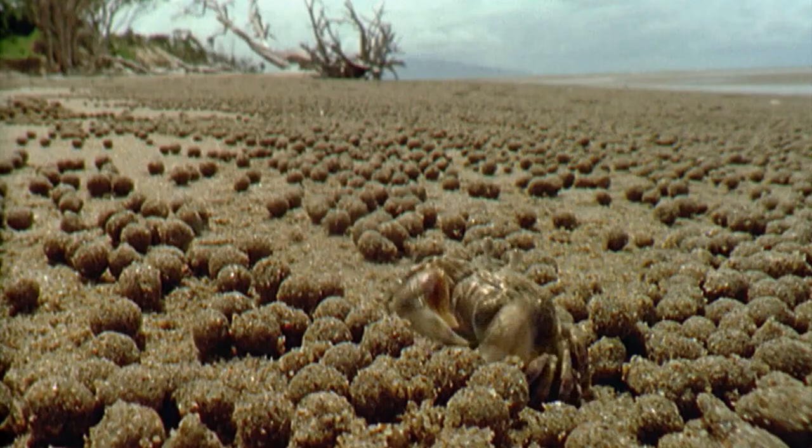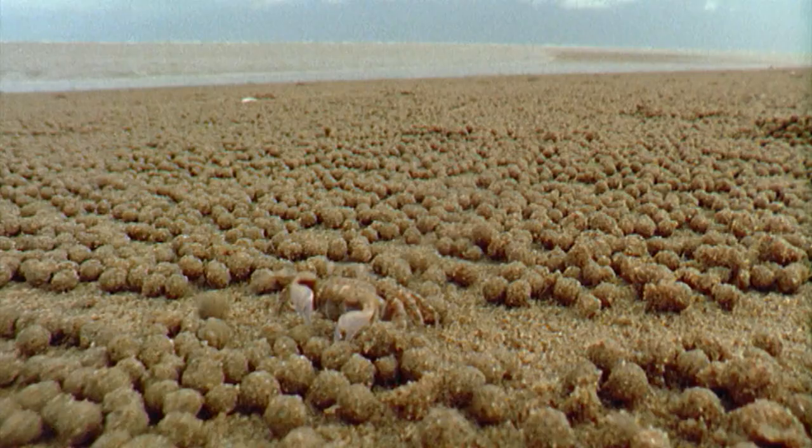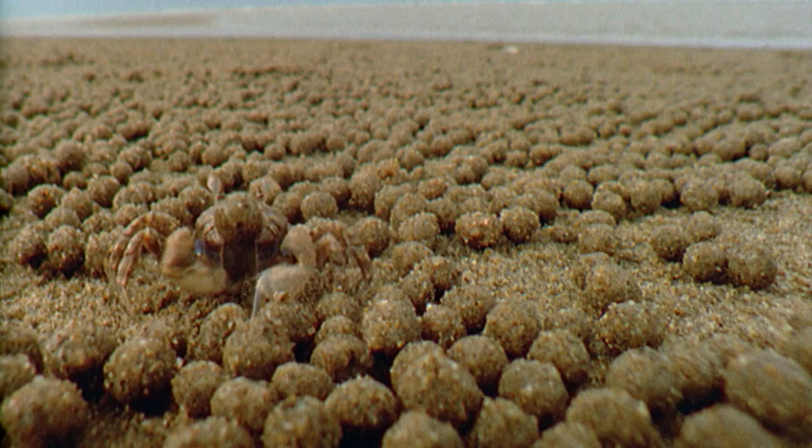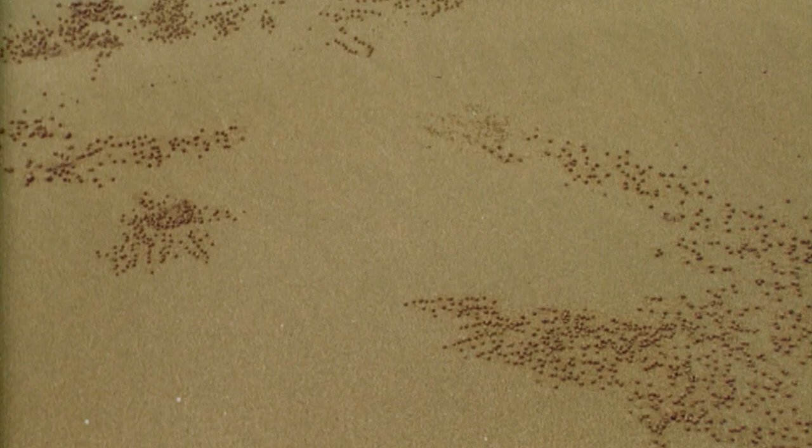The crabs work fast because they can only sieve when the sand is damp. Remarkably, they work the entire surface of the beach within just a couple of hours of the tide retreating. Then they simply return to their burrows and await the next tide.